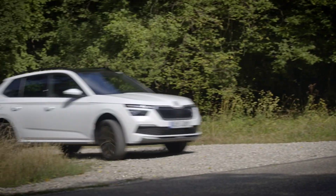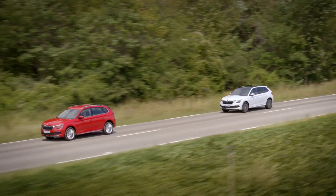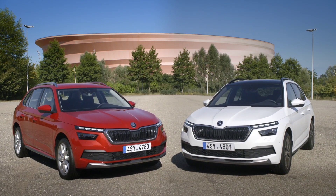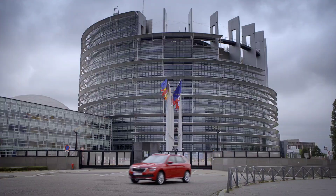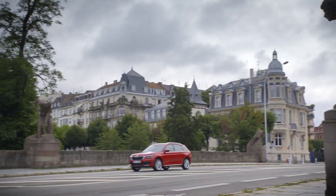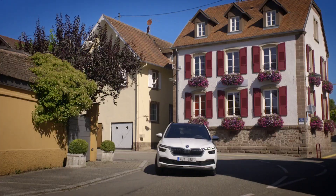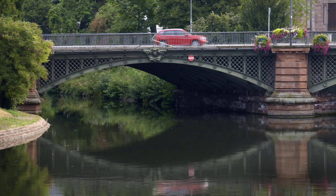In terms of engine options, the Indian version is expected to get a 1.0-litre turbocharged petrol engine producing 115 PS of power and a 1.5-litre petrol engine producing 150 PS of power. We are not yet sure whether the 1.6-litre turbo diesel engine will be brought into India.